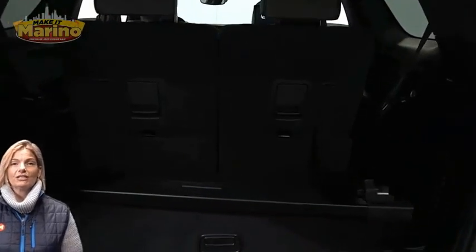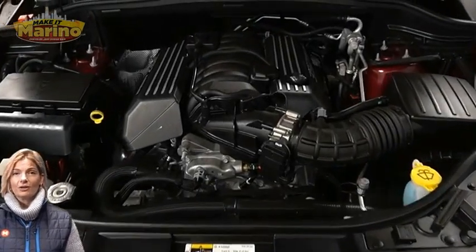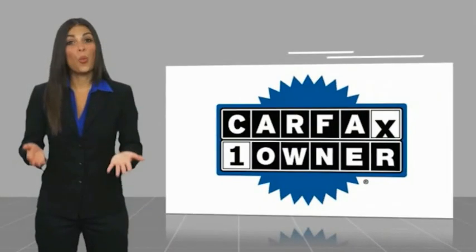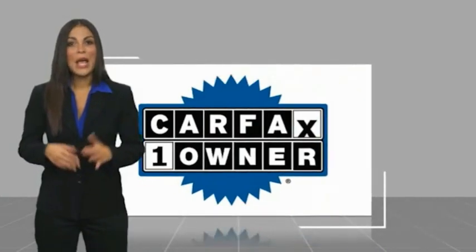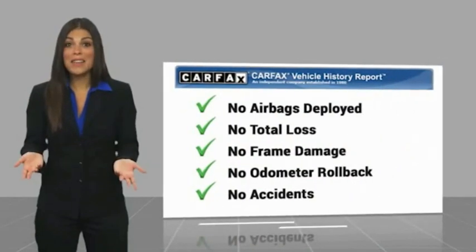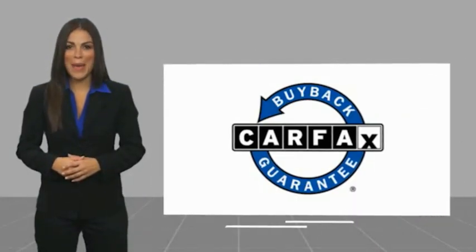For additional details, visit us at merinocjd.com, stock number D6495. This is a one owner vehicle with a Carfax vehicle history report. Be sure to find a complimentary copy of this report online or contact the dealership. This vehicle qualifies for the Carfax buyback guarantee.